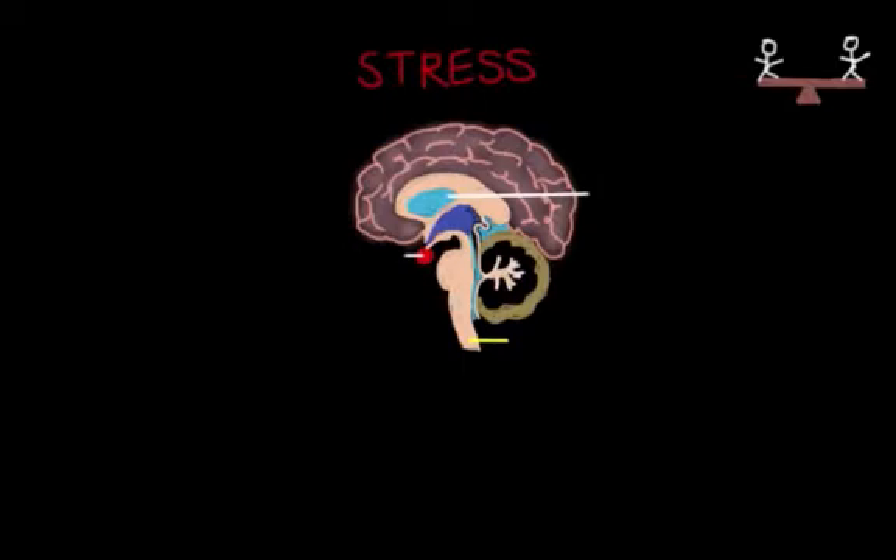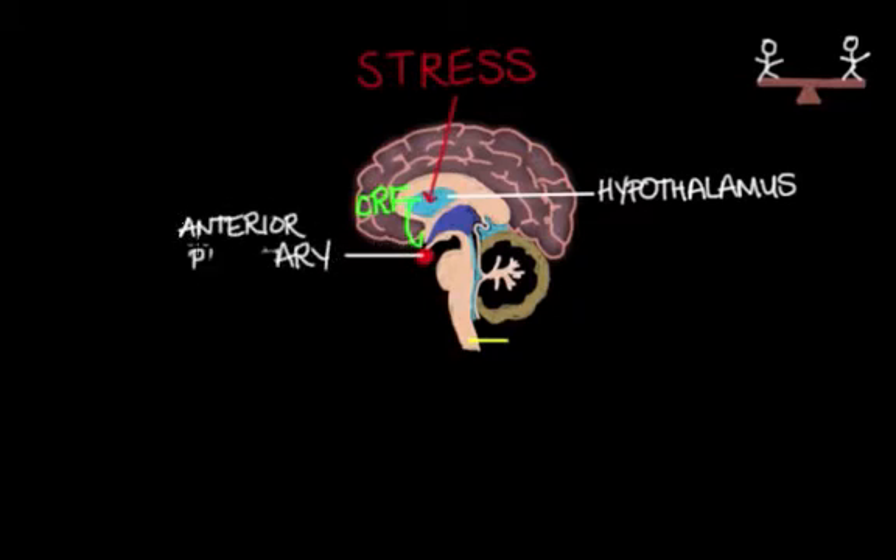So when a stressor enters our life, the first part of our body to register it is the master gland hypothalamus, located in our brain. The hypothalamus will release CRF, or corticotropin releasing factor, which will then travel down to the anterior pituitary. The anterior pituitary gets the message and releases ACTH, or adrenocorticotropin hormone, into the bloodstream.